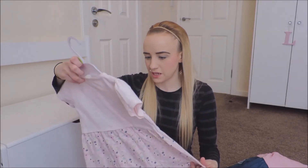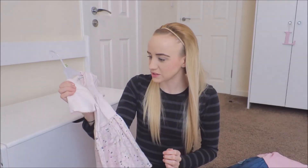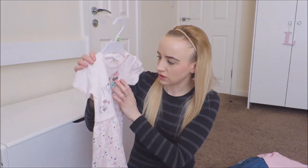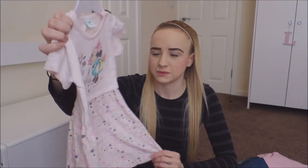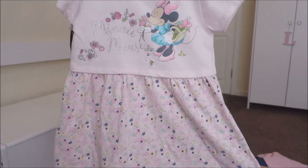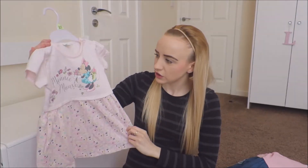Then there's this Minnie Mouse one — also £7 from Tesco's. I took the tags off and washed this one already. It's Minnie Mouse on the front where it says 'Minnie Mouse' in glitter silver writing, and then it goes into a flowery dress at the bottom. The back is just plain and striped. Really cute.